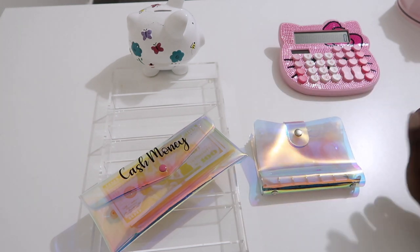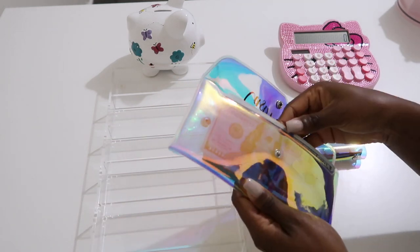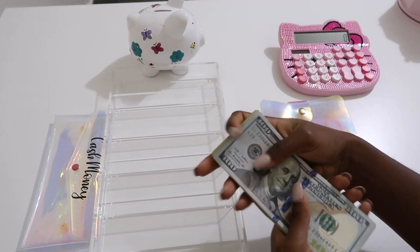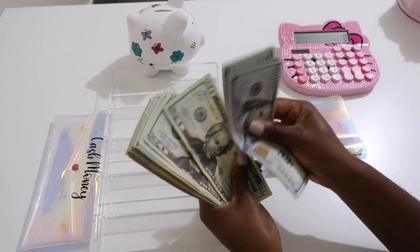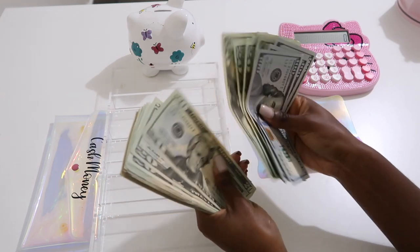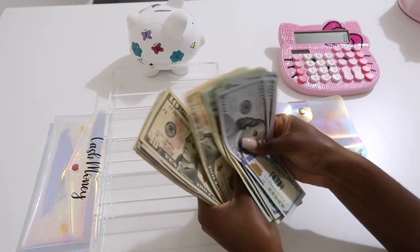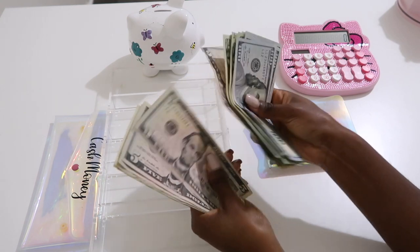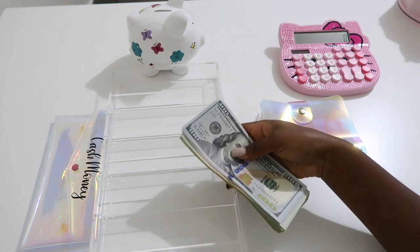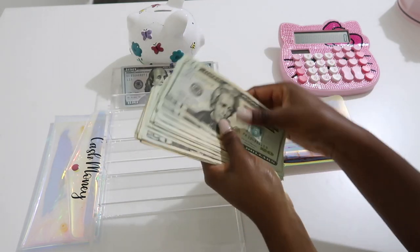We are going to be stuffing my vacation binder — you all have not seen it before. But first, let's count the money. I'm still a little stuffy, so please bear with me, my allergies are really acting up. So we have $844 that we will be putting into our vacation binder.